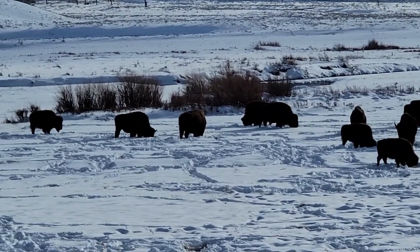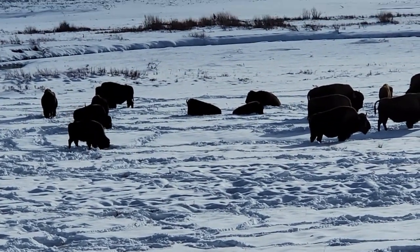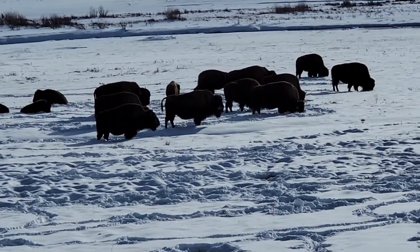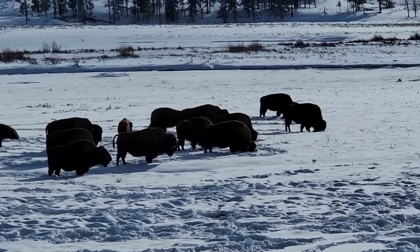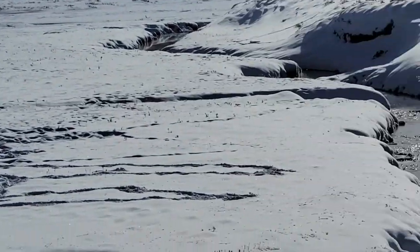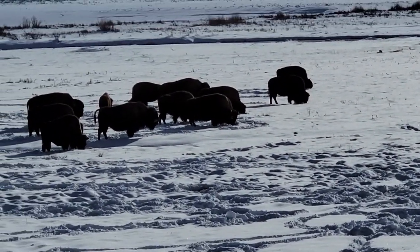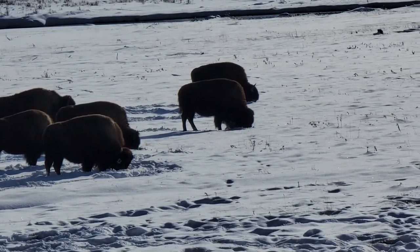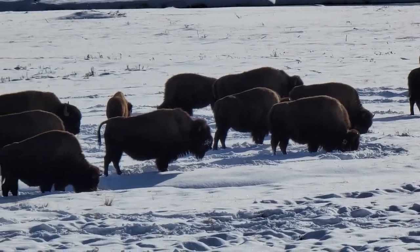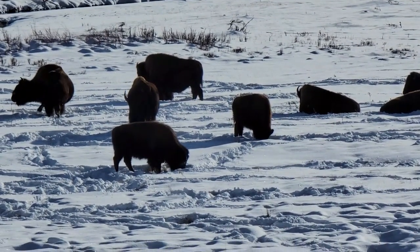Got to hold that still. There we go. Slowly pan over. And here is Soda Butte Creek. There we go.